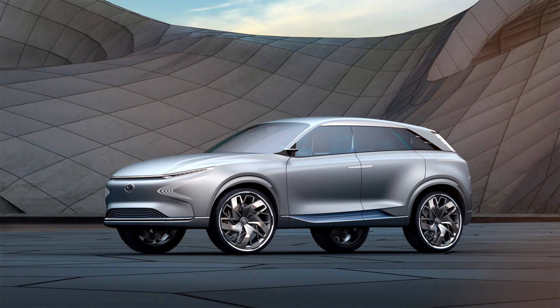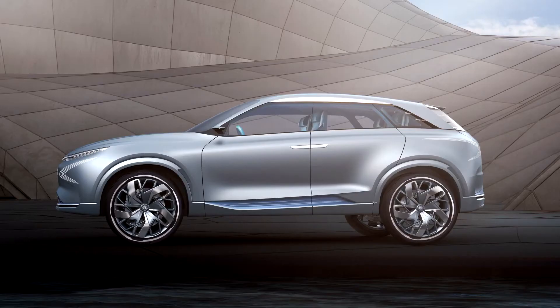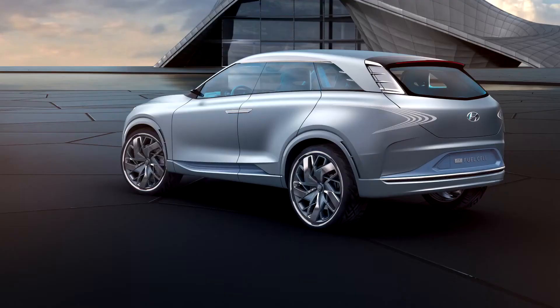The crossover can travel 594 km without refueling, and its maximum speed is 161 km per hour. According to Hyundai, the concept's power plant is 20% lighter than the hydrogen ix35, but 10% more efficient and 30% more powerful.